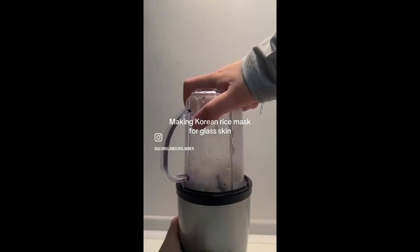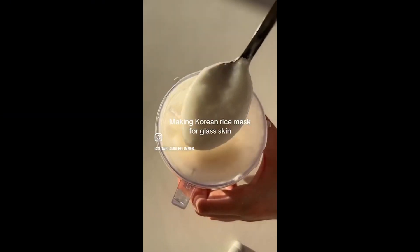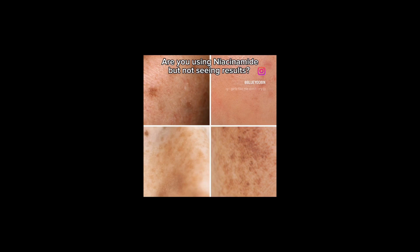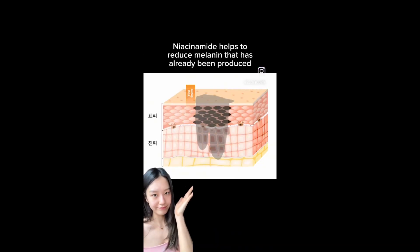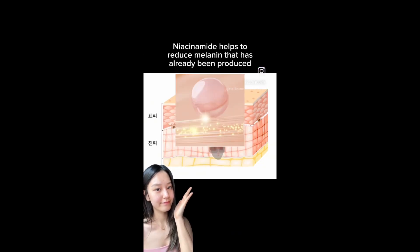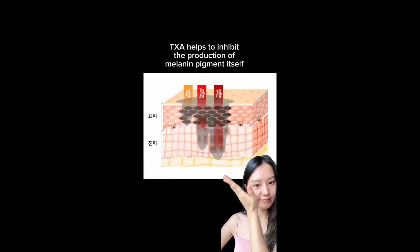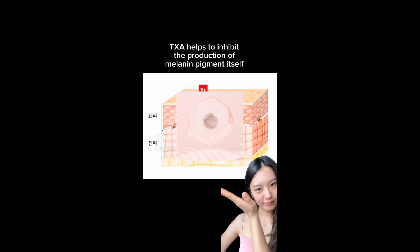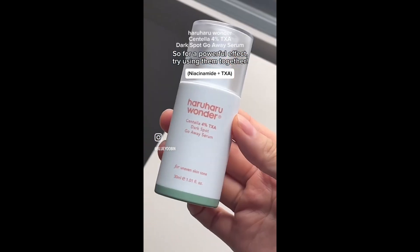Are you using niacinamide but not seeing results? Niacinamide helps to reduce melanin that has already been produced. TXA helps to inhibit the production of melanin pigment itself. So for a powerful effect, try using them together.